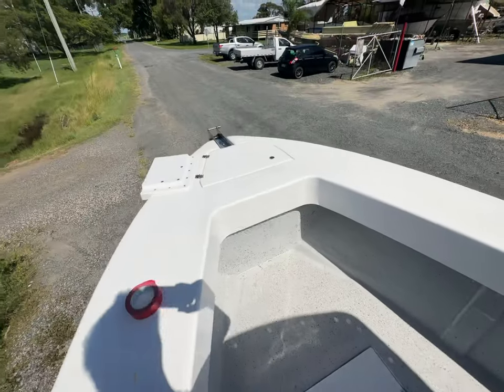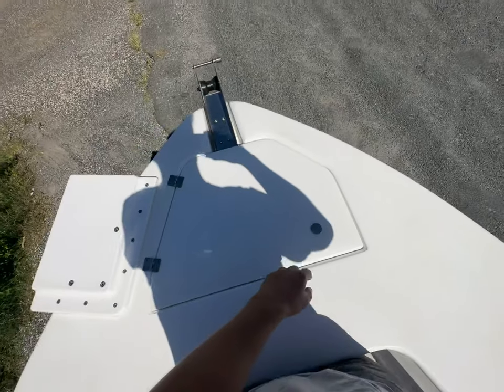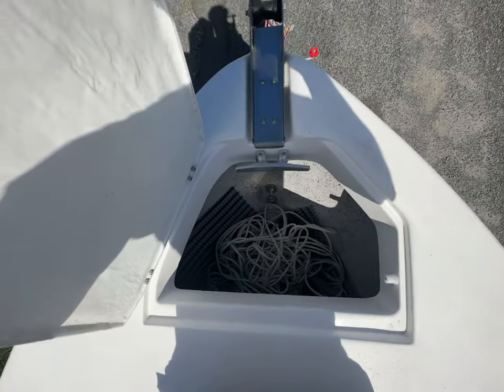If you haven't already seen, we've also got the electric motor mount up here and obviously great access to your anchor well, which is massive. You can fit a drum winch in here if you'd like.